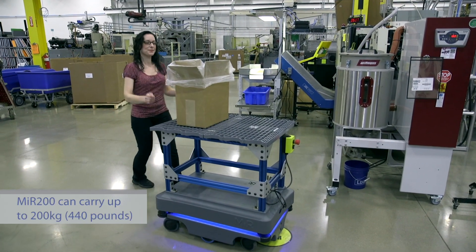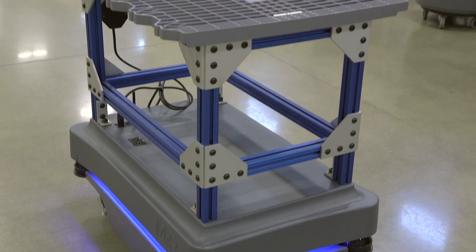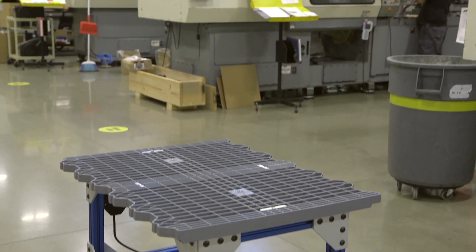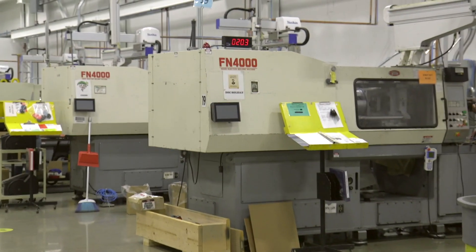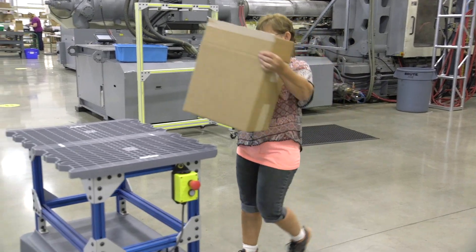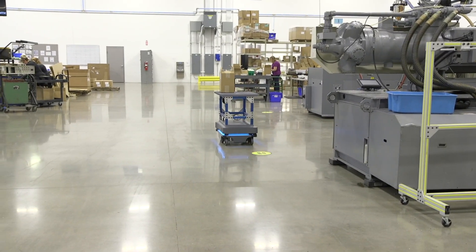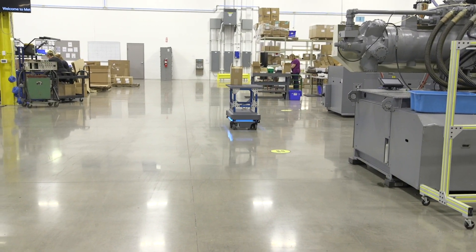I'm amazed by the capabilities — how much it can move at once is amazing. We're planning on converting to tablets at each press and it'll be an on-call system. This way operators don't have to wait; they can just call it as required, it can come out, pick up one box or two, and then just head straight back.